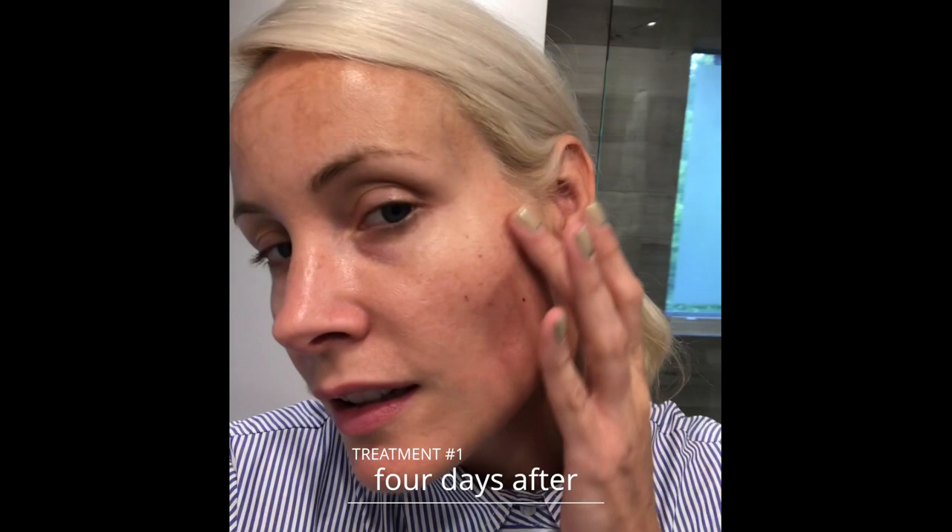Okay, IPL update — this is how my skin is looking. It's not bad. It's still a little bit freckly but it's actually started to drop off already. This is probably the worst patch, but it's not bad at all.